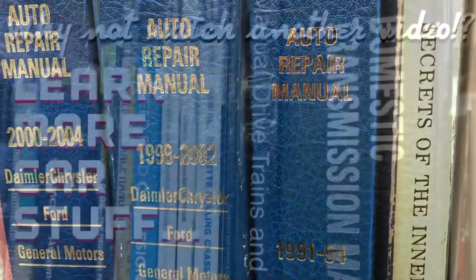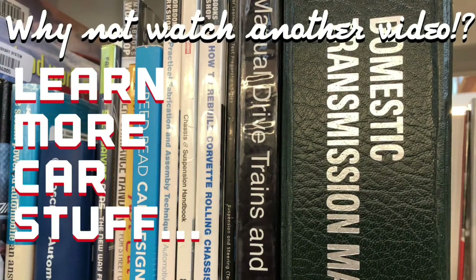Go ahead and comment below. Air your grievances, your praises — what do you think of the electric Mustang? I'd love to hear from you. Oh, and subscribe if you're new — there's a lot of fun going on here, you're going to like it. Hit the like button too. Thanks for watching, don't forget to subscribe, and why not watch another video? Stick around.